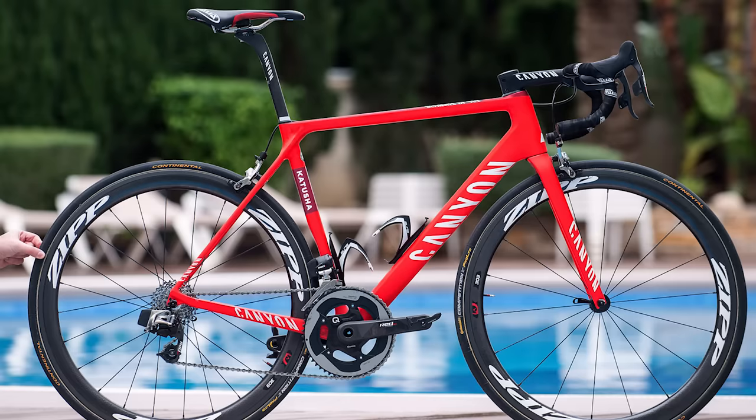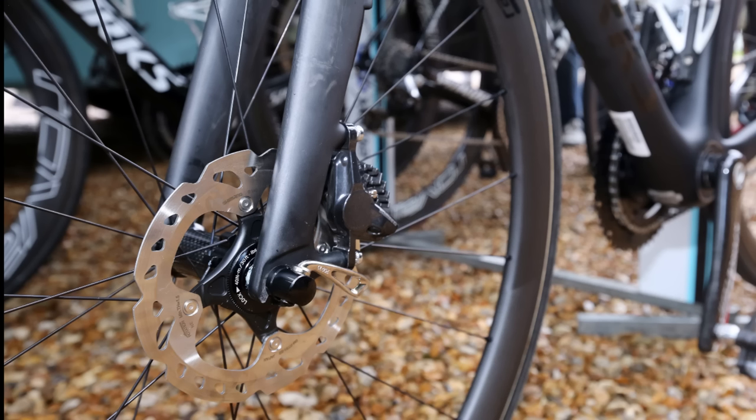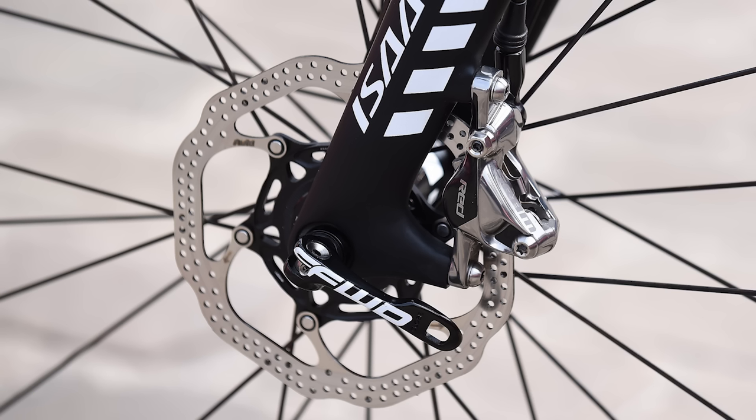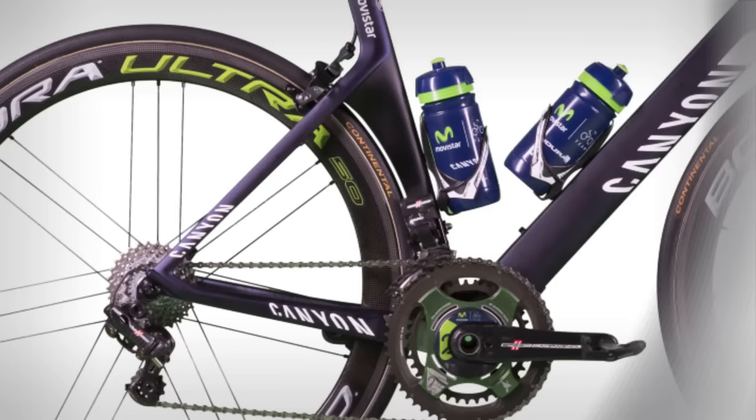So that's your rundown of the WorldTour road bikes, at least for now. With the ongoing trial of disc brakes at top level, we can expect to see new configurations — bikes and groupsets — particularly for the Campagnolo-sponsored teams, who as yet don't have disc brakes available to their riders.